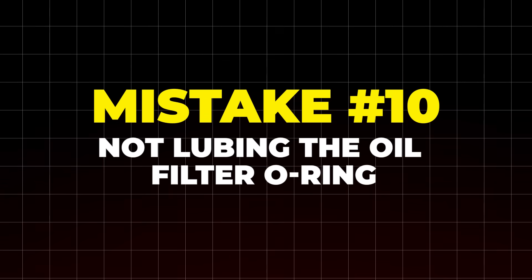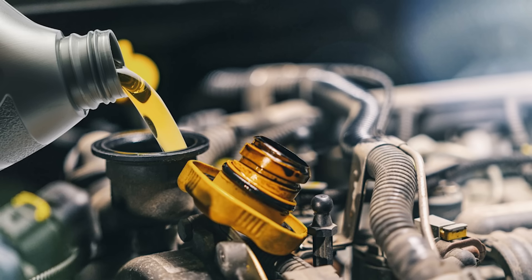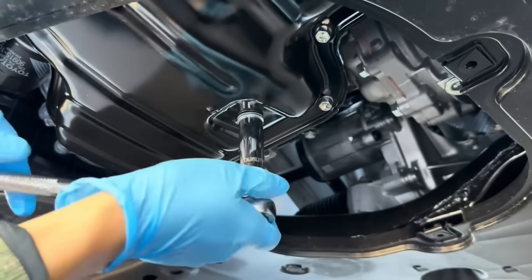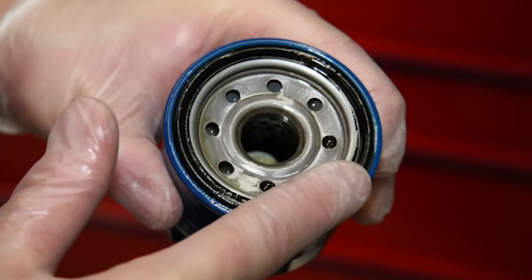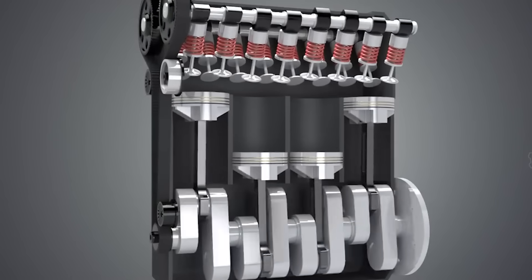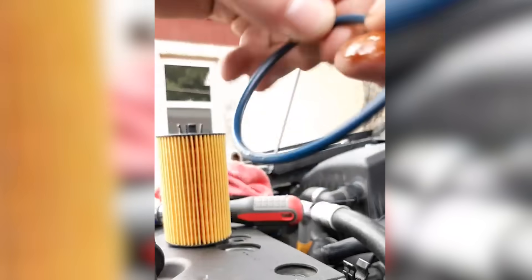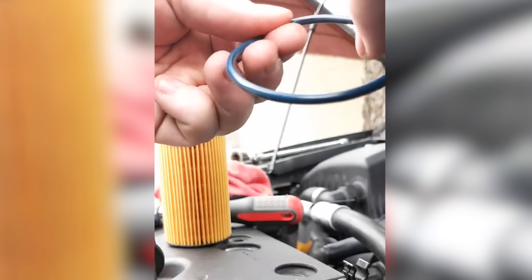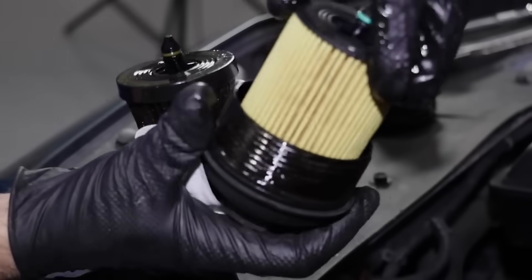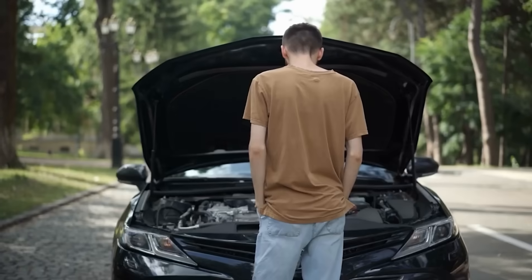Mistake number 10: not lubing the oil filter O-ring. Many old pros never lubricate it, but they also never over-tighten the filter and always change oil regularly. To play it safe, always lubricate it. Installing a dry oil filter means the O-ring may not seal properly — instead of locking oil inside, it lets it leak right out. Oil leaks mean less lubrication, more friction, more wear, more heat, and higher repair bills. It takes just a few seconds: dip your finger into fresh oil and coat the O-ring before installing the new filter. That creates a tight seal, stops leaks, and makes removal much easier next time.